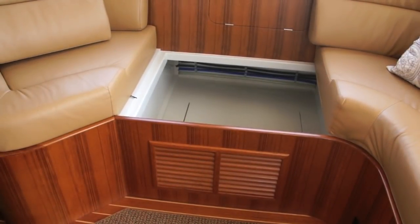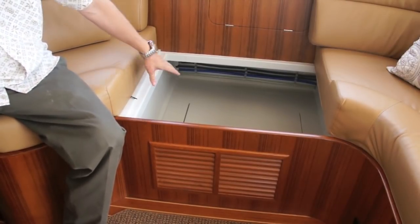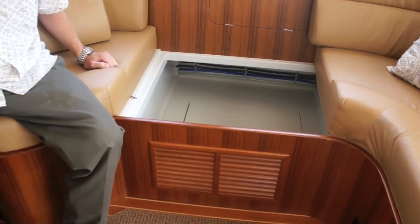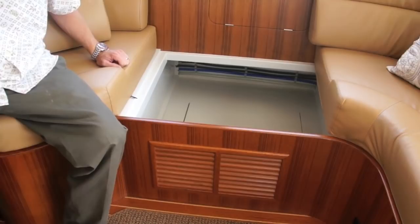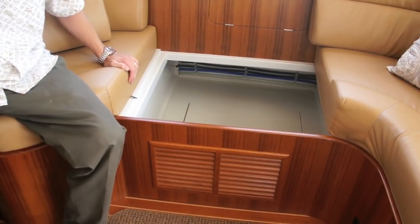Underneath this cushion is the storage area — this is the center section of three different sections. It's a lot of room, great for dry goods, food, or anything you need to store on the boat. Below that, there's a removable section that provides access to the fuel tank — and that's a really special feature of this 40 that I'm going to show you next.